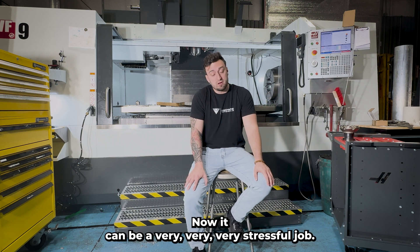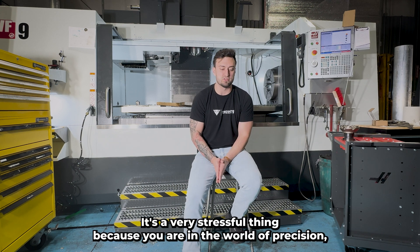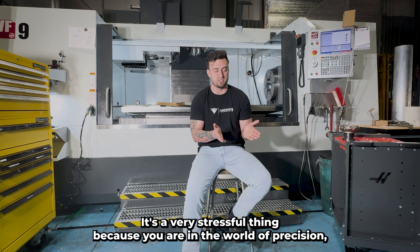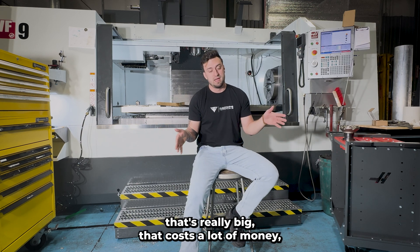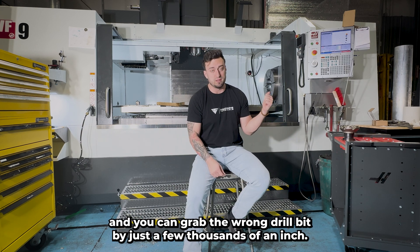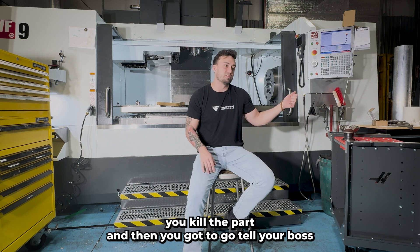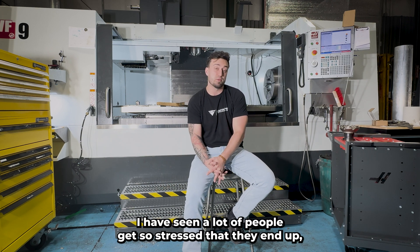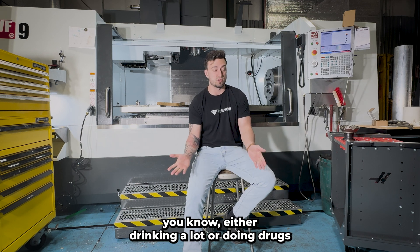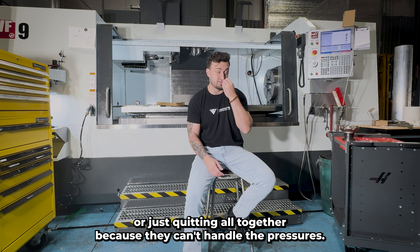Machining can be a very stressful job. You are in the world of precision. You could be making something out of a block that's really expensive, grab the wrong drill bit by just a few thousandths of an inch, and when you're drilling it, you kill the part — then you've got to go tell your boss you just scrapped $10,000. It's not meant for everybody. I've seen a lot of people get so stressed they end up drinking a lot, doing drugs, or just quitting altogether because they can't handle the pressures.